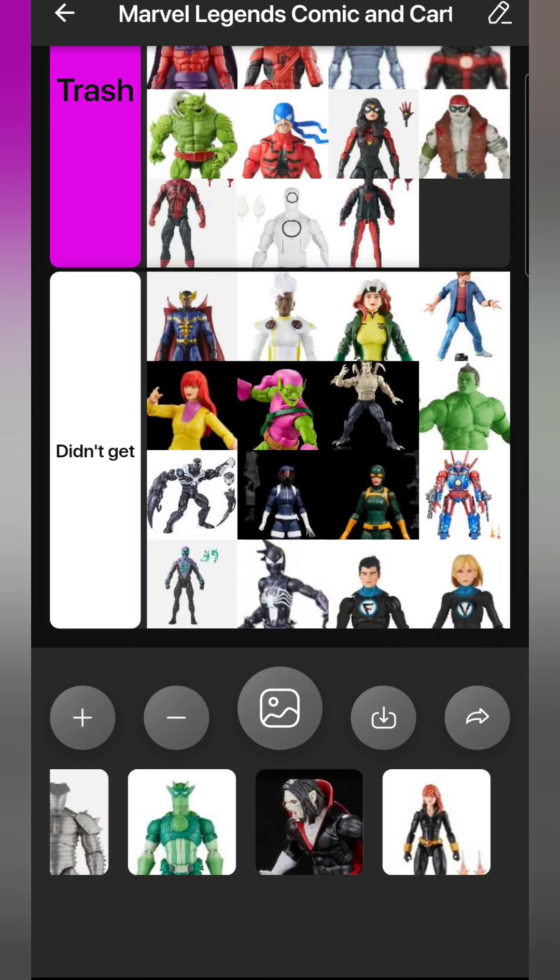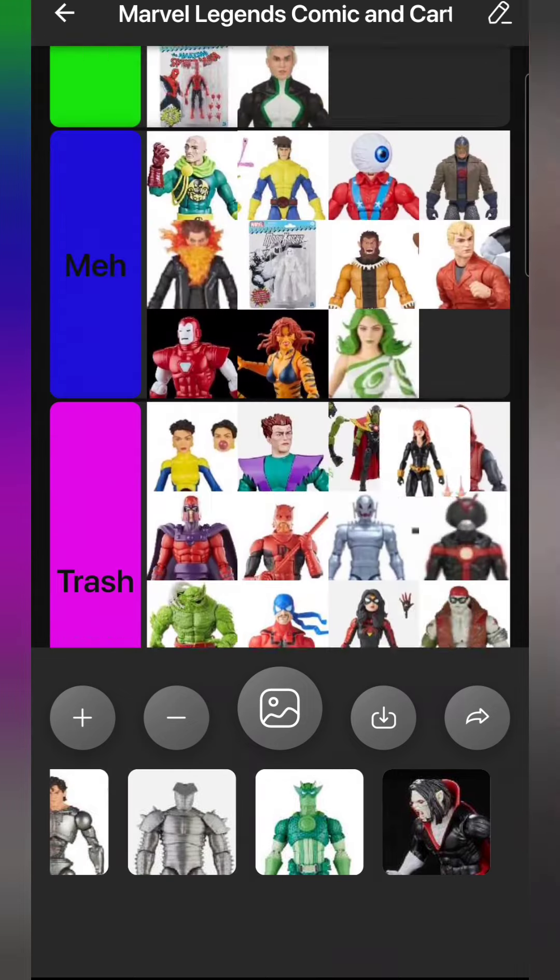Franklin Richards and Valeria Richards - I didn't get either one. Not my version of the Fantastic Four, and as far as I'm aware everybody wants kid versions of them, not adult teenage versions. Come on, give us kid versions and give us the Power Pack while you're at it.